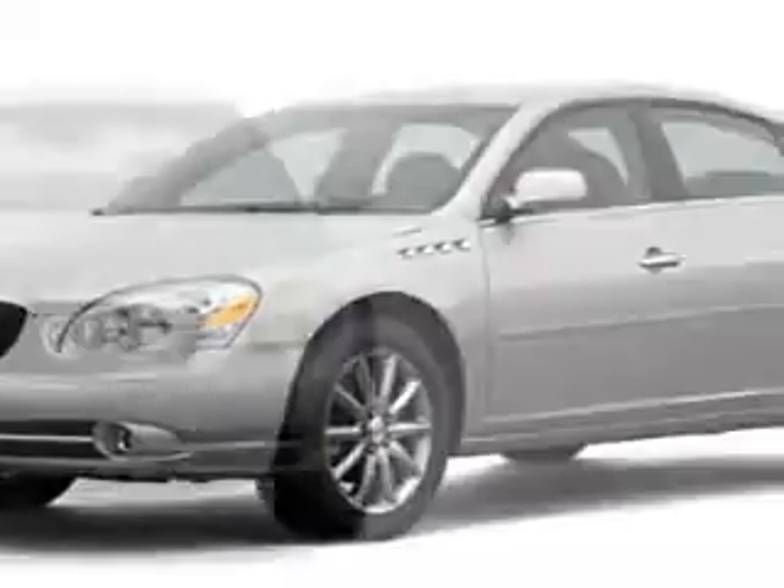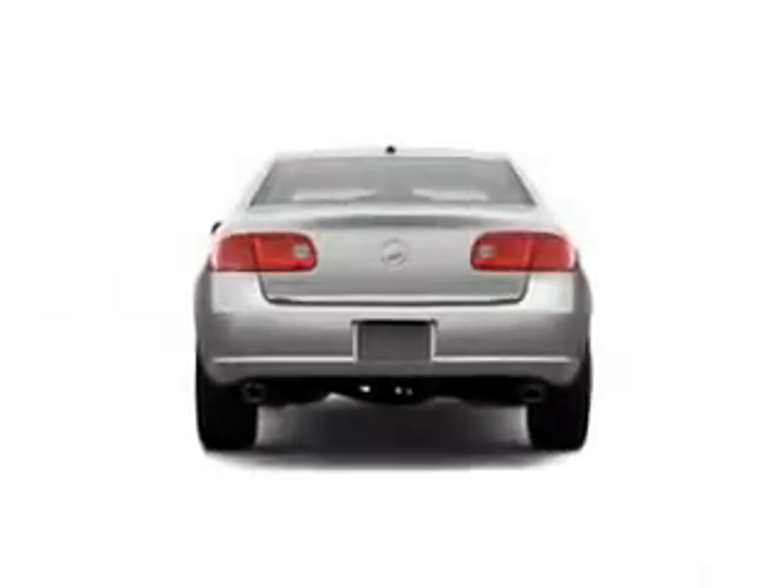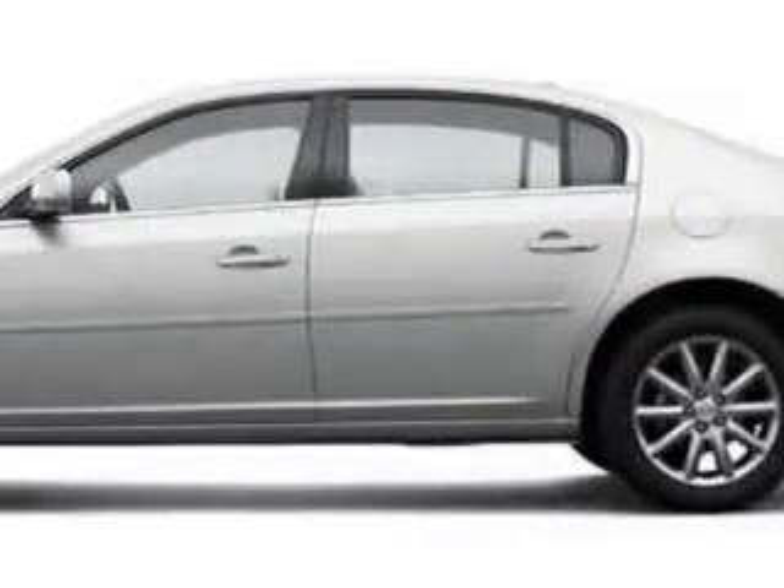You will love this white 06 Buick Lucerne, equipped with a six-cylinder engine and an automatic transmission. Enjoy this great car with features like steering wheel audio controls, cruise, anti-theft devices, side airbags, multifunction steering, airbag deactivation, air conditioning, and much more.